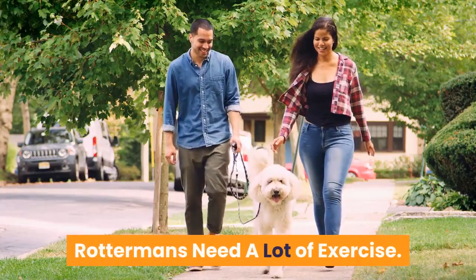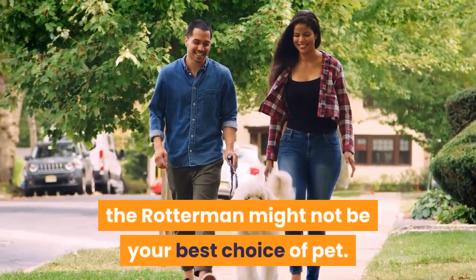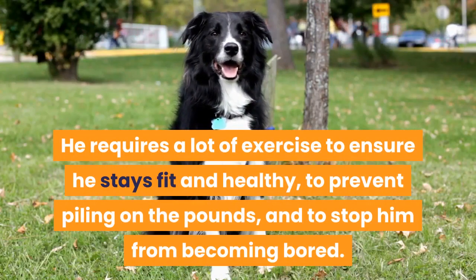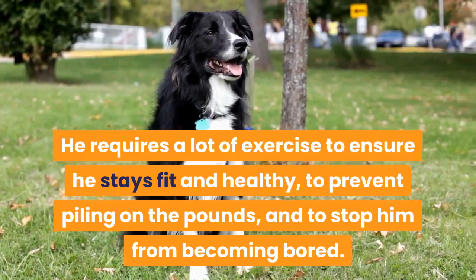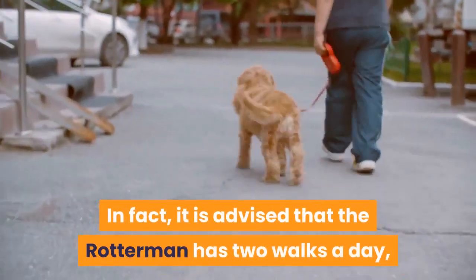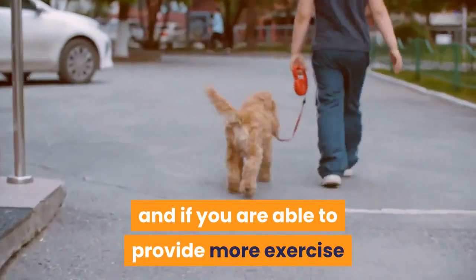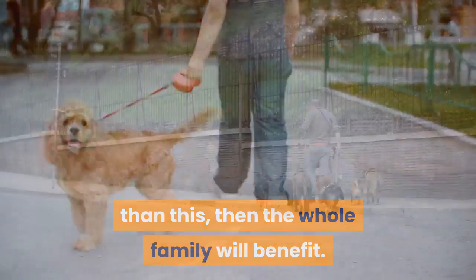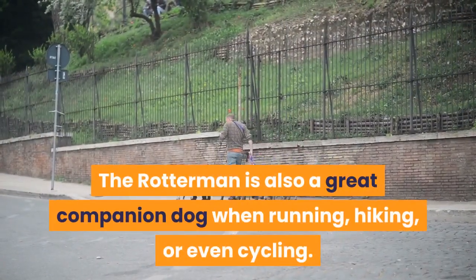Third, Rottermans need a lot of exercise. If you live in an apartment or lead a sedentary lifestyle, the Rotterman might not be your best choice of pet. He requires a lot of exercise to ensure he stays fit and healthy, to prevent piling on the pounds, and to stop him from becoming bored. It is advised that the Rotterman has two walks a day of at least 30 minutes per walk. The Rotterman is also a great companion dog when running, hiking, or even cycling.